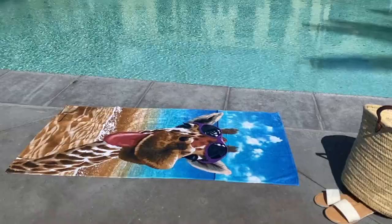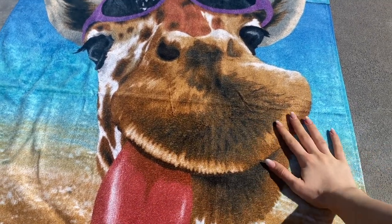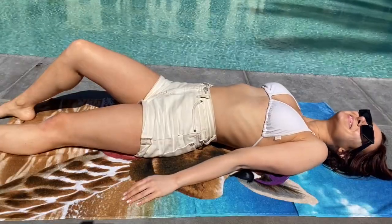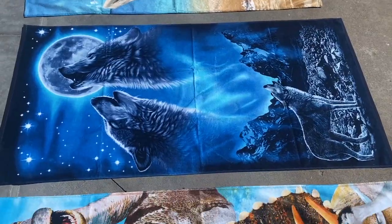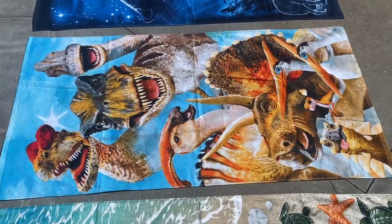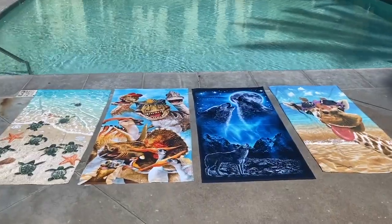Definitely a gorgeous towel, but also ultra soft, cozy, and absorbent. Not only is it a beautiful, fun, vibrant towel, it's also great quality. They have so many designs, each as vibrant as the next. There really is something for everyone.